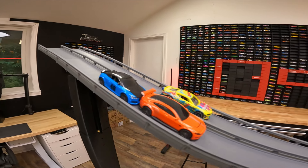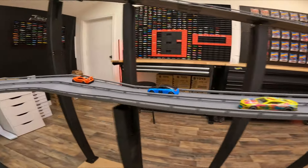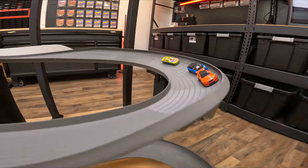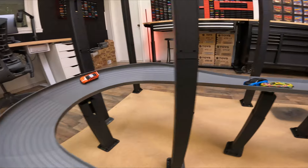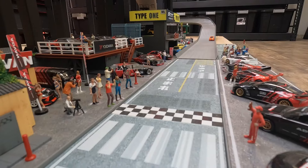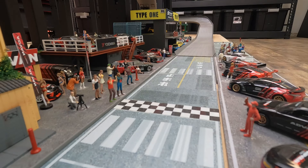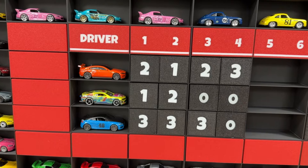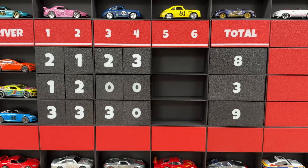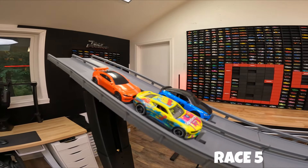This is race number four of six. DadBod on the inside lane in that Jaguar with a beautiful orange paint job. Daryl behind and Cooter in that Camaro on the far side. Daryl almost pulls the same move — takes to the outside but gets tied up with Cooter, and DadBod will pull away with this one and take three points. Bay City Daryl and Cooter DNF for race number four, taking zero points, allowing DadBod to catch up — just one point behind Daryl with two races to go.